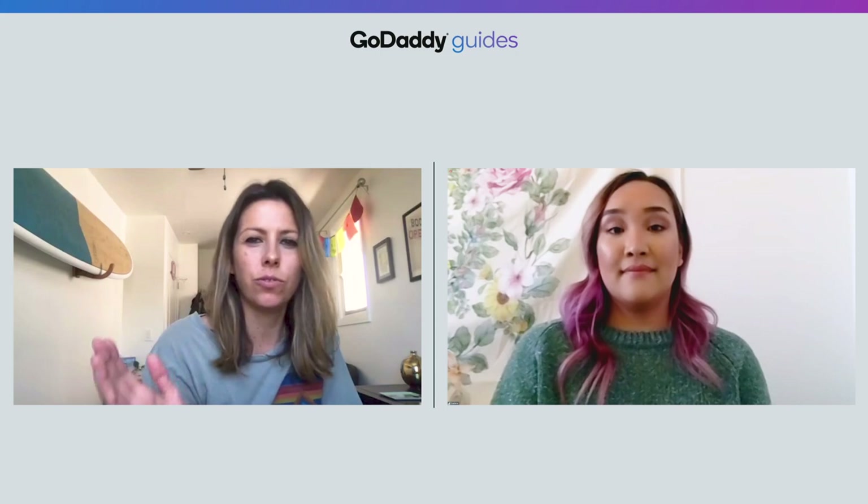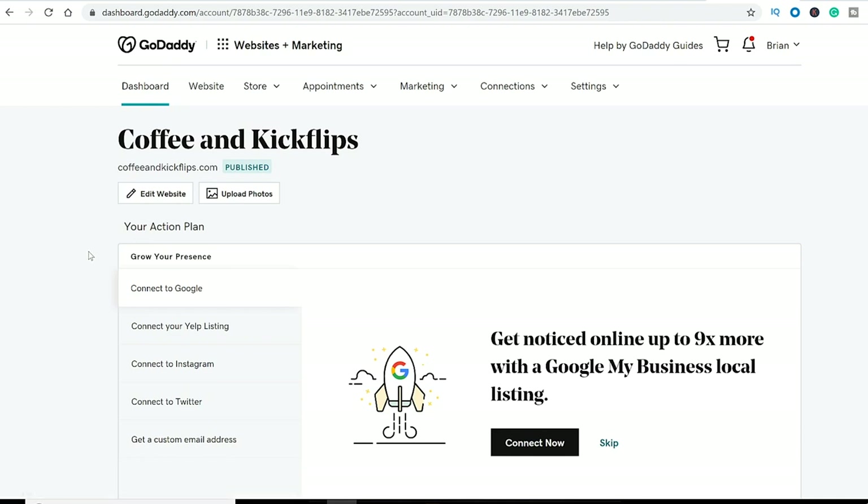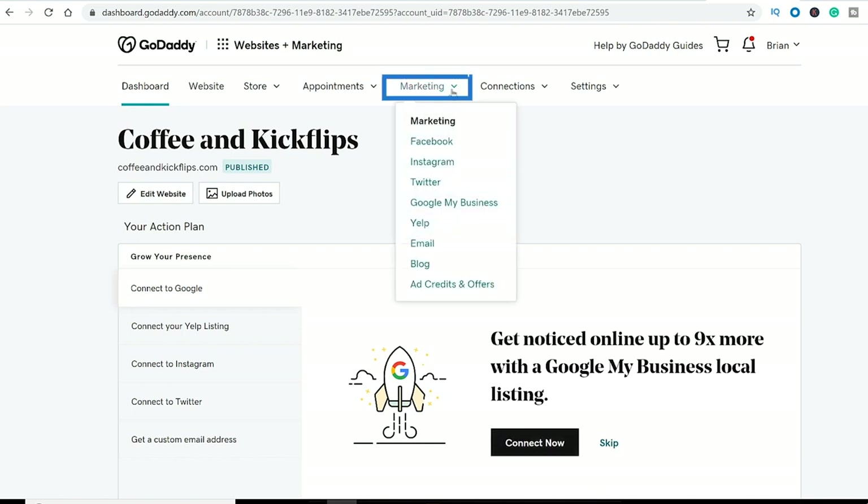That'll come in handy when I change my hours of operation or add something new to my business. So I understand that you can also connect to Google My Business through my website with GoDaddy Websites Plus Marketing — is that true? Yeah. Let's go to your GoDaddy account page and log in to your dashboard. GoDaddy is suggesting you make a Google My Business listing. If you don't have this prompt, go up to Marketing and choose Google My Business.